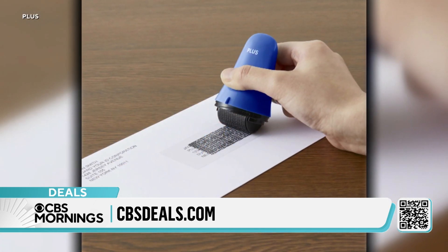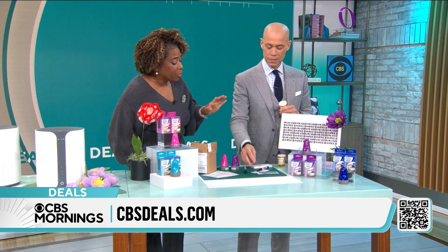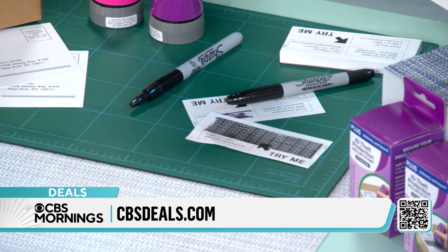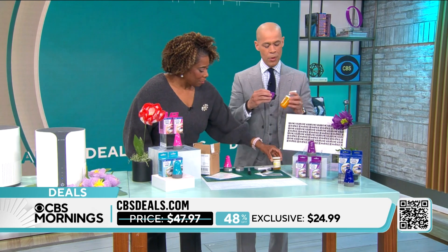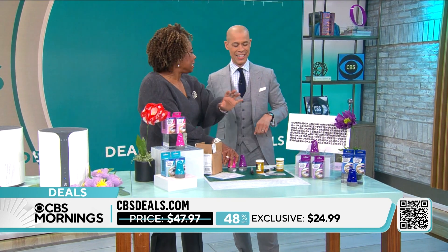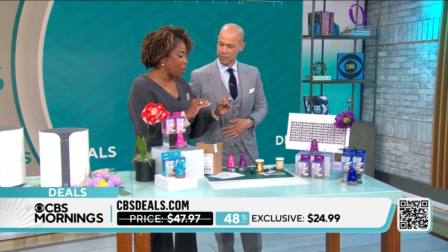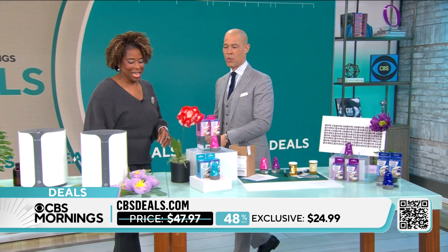You only roll it once. As we're showing on screen, it creates all these little numbers and digits — padded technology — so you can't see through it. Your packages, your pill bottles, which you can't put in the shredder, you can do with this. And you only have to wipe one time. We have a bundle: you get three for $24.99, so that's about eight dollars a piece.